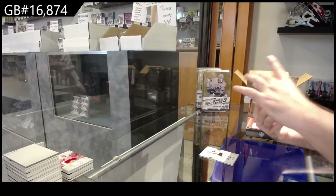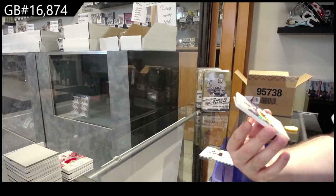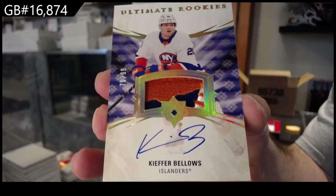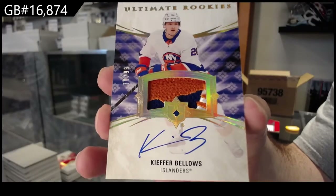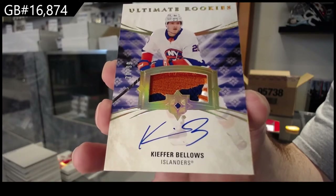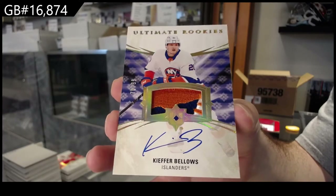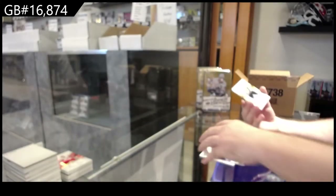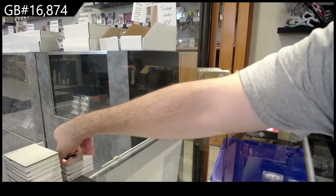We've got a 99 Ultimate Rookies Patch Otto — Kiefer Bellows. The Masterpiece — I agree with that too. Kiefer Bellows Rookie Otto Patch, it's a sexy patch. And for the Penguins, Angelo, 649.